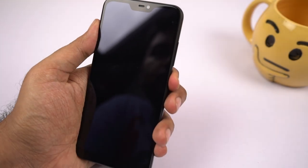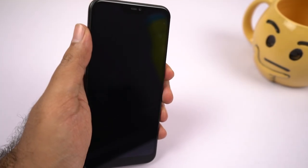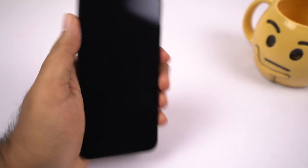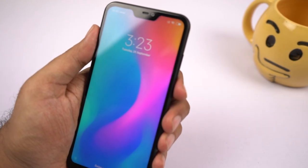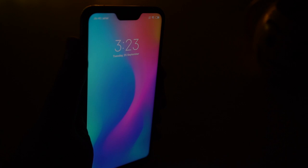This phone also has a face unlock feature. Just like most phones these days, it works really well — at least better than previous Redmi phones. In good lighting conditions, it is pretty fast, taking about half a second or a second to unlock. Even in complete darkness it works, but takes a second or two. On the whole, it is pretty usable.